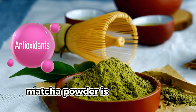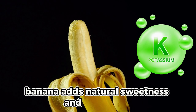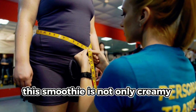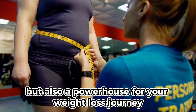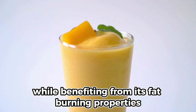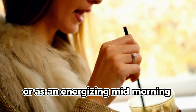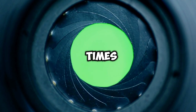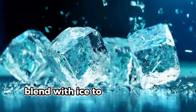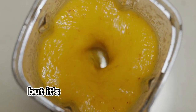Matcha powder is packed with antioxidants that enhance fat oxidation and improve metabolism. Banana adds natural sweetness and potassium, which supports muscle function and reduces bloating. This smoothie is not only creamy and satisfying but also a powerhouse for your weight loss journey. Pour in a mug and enjoy the indulgence while benefiting from its fat-burning properties. Enjoy one serving two to three times a week. Blend with ice to create a frosty, indulgent treat — it's all part of your healthy routine.